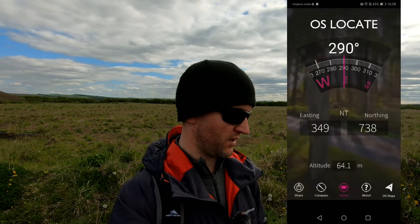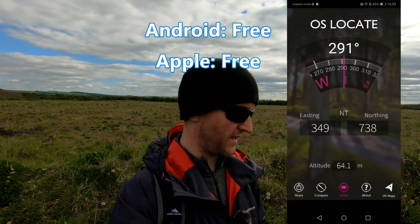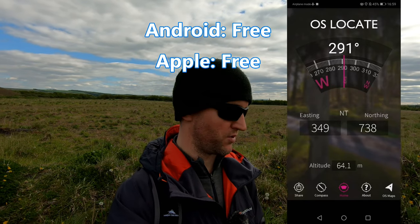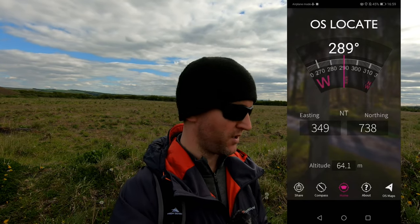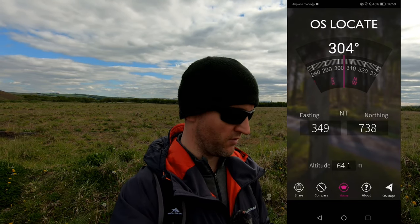For my third app I have picked OS Locate. This is quite a simple but effective app. As you can see here it's given me my six digit grid reference. This is ideal for emergencies — you're lost in the cloud, you need to take a bearing on your paper map. You can fire up the GPS, put the app on, get your grid reference and get out of there.